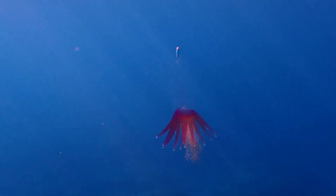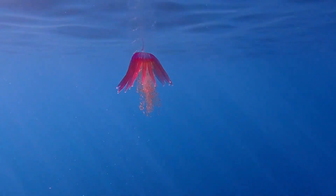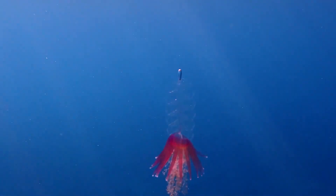They are typically 3 to 5 inches long, not counting the length of their trailing tentacles. During periods of strong upwelling, these siphonophores can sometimes be found at the surface after being carried by the strong vertical currents.